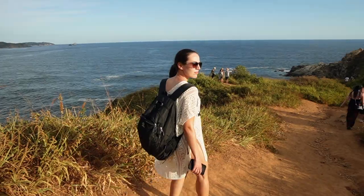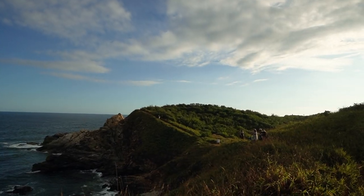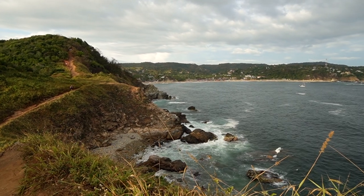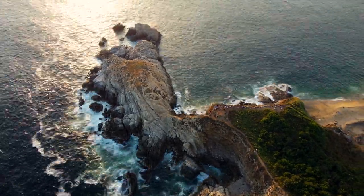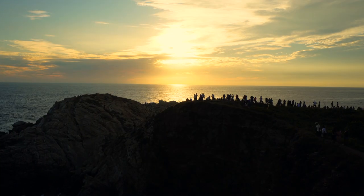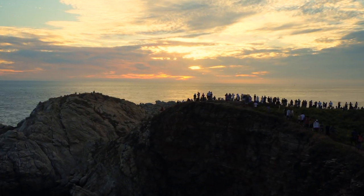Speaking of sunsets, another top thing to do in Oaxaca is seeing the sunset at Punta Cometa viewpoint in Mazunte. Mazunte is a beach town a little over an hour drive away from Puerto Escondido — it's small, laid back, with hippie vibes and a lot of charm. Punta Cometa is about a 20-minute walk away from the beach of Mazunte. Not only is the sunset amazing there, but so are the panoramic views. Make sure to go there early to secure your spot, as it does get a big crowd.